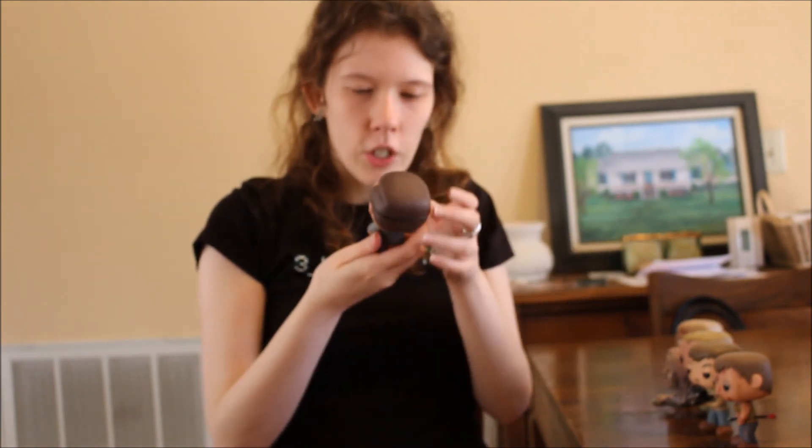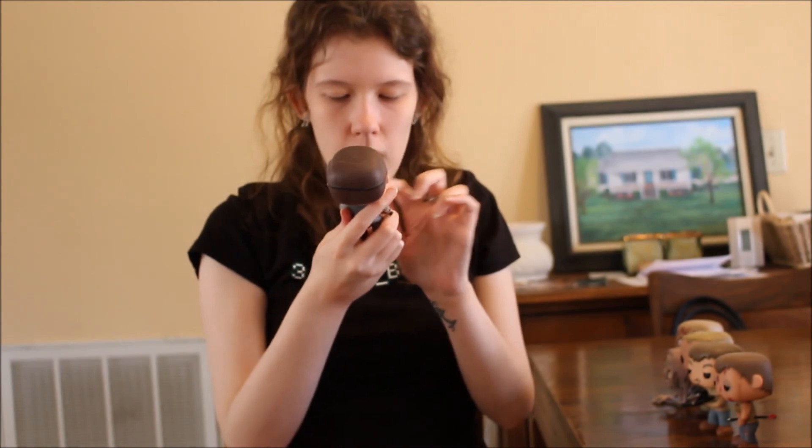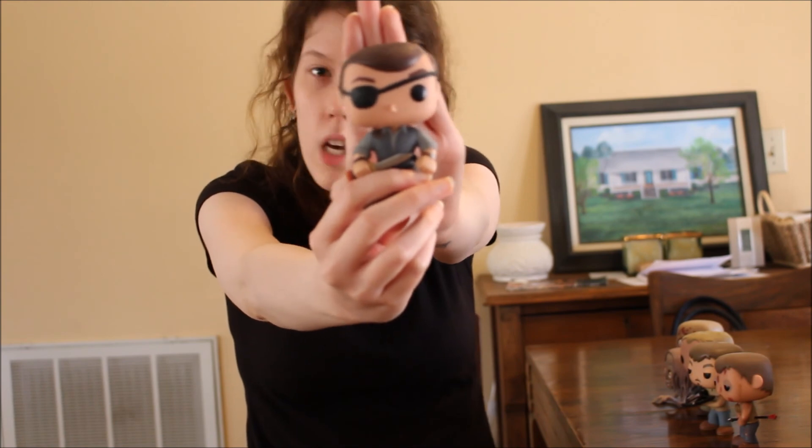The last Funko Pop is The Governor from The Walking Dead. He's got the eye patch and his blade. I hated The Governor but I loved him at the same time.